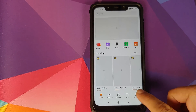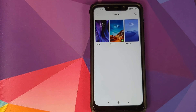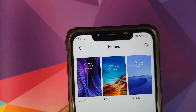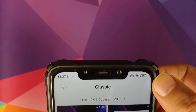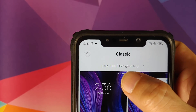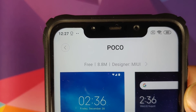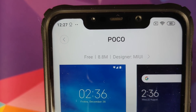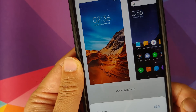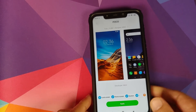Going into Themes > My Page, we can see the current status bar icons with the Poco theme. Switching to the classic theme and clicking Apply — the status bar icons change to the classic theme. Going back to the Poco theme, which has fully colored or fully white status bar icons, and applying it — the icons still do not change. That is very shameful from Xiaomi; they make big promises but do not deliver.